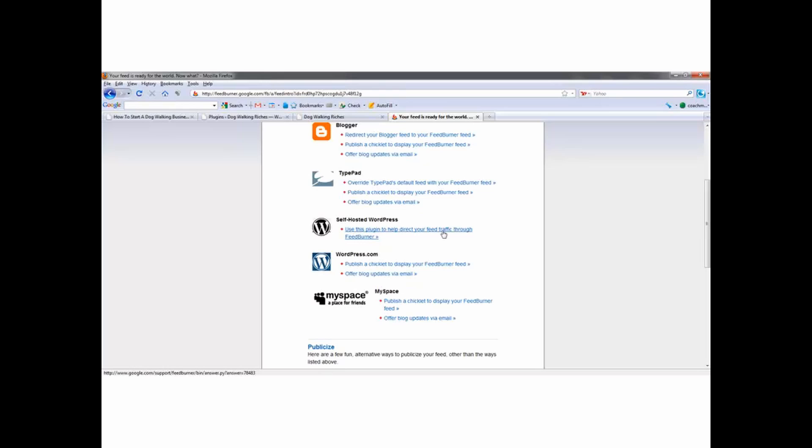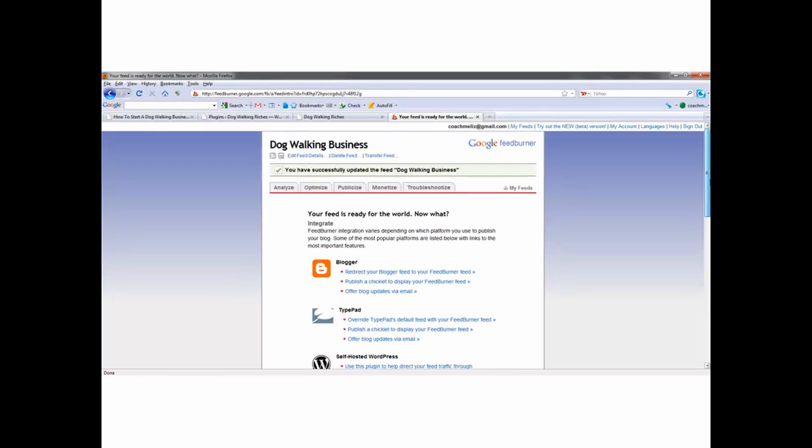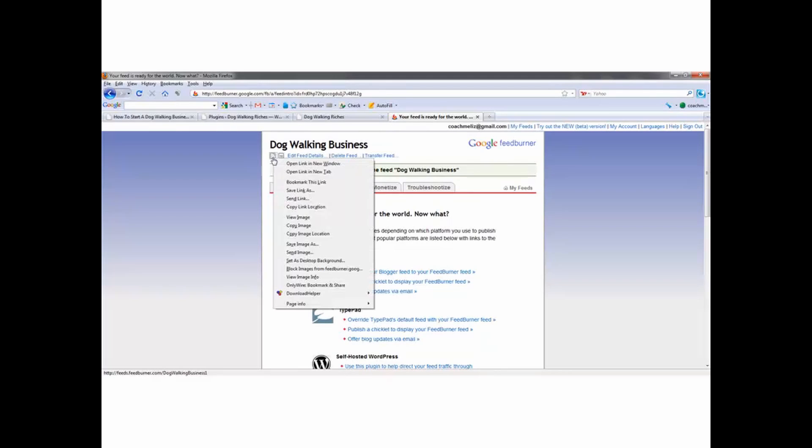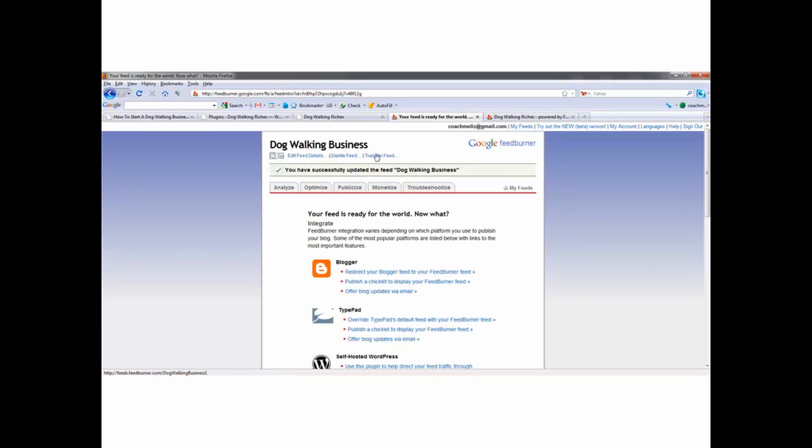WordPress self-hosted — use this plugin to help redirect your feed traffic through FeedBurner. So instead of having a feed that looks like the default URL, we're going to redirect it to our FeedBurner feed. Why do we want this? Because there are so many things here that we can use to get more traffic. Like if people bookmark our site, that gives us a link back to our blog, which gives more link juice to our sales page, which is going to boost our sales page up in the search engines.